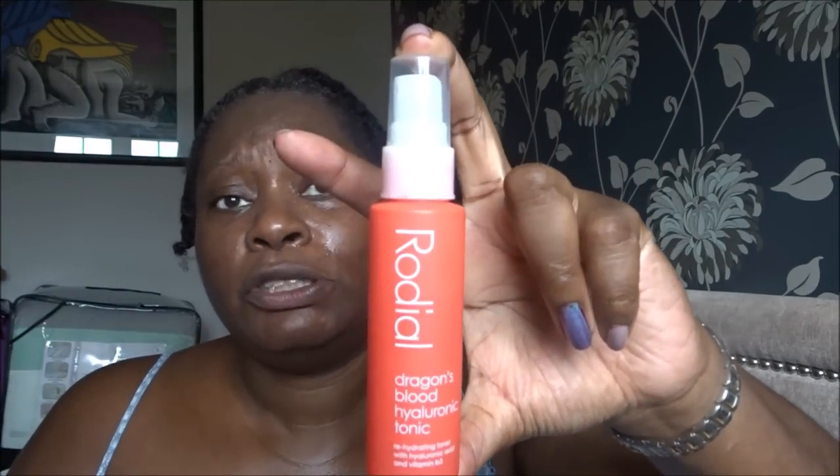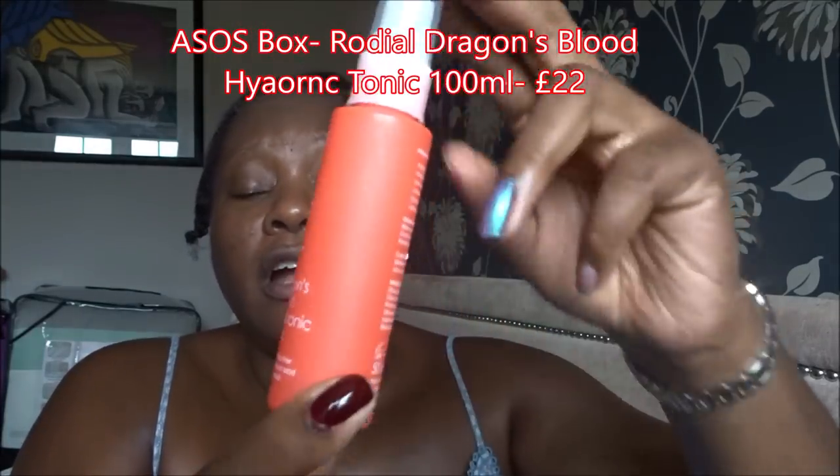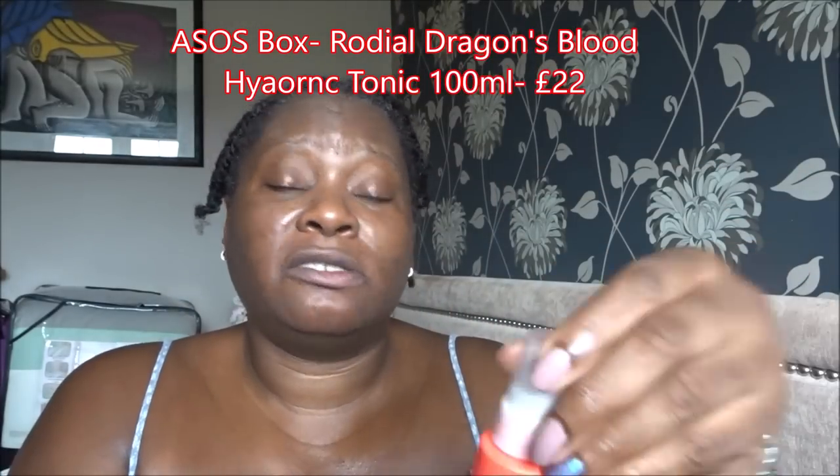They say prep first: wash and dry face completely, unfold the sheet mask and put on for 15 minutes, remove mask but don't rinse — massage any excess product into skin. I'm wondering if I should put my toner on first. I've literally just washed my face so I'm going to put my toner on first — I hope that's right. The toner I'm using came in the ASOS beauty box — it's from Rode Dial. I spray this on my face, let it sink in, and then I'll put the sheet mask on. It's also got hyaluronic acid in it — a hyaluronic tonic.